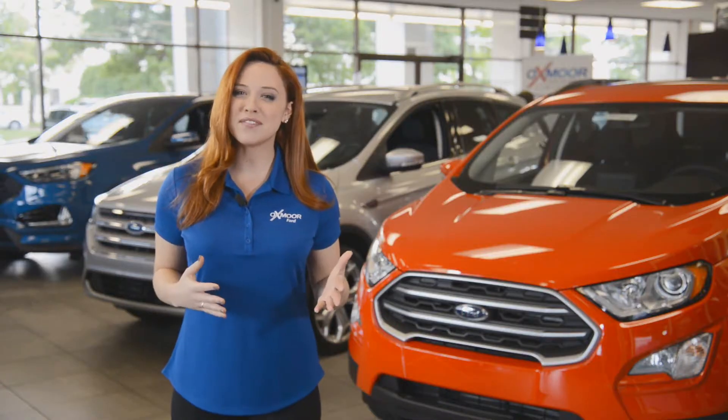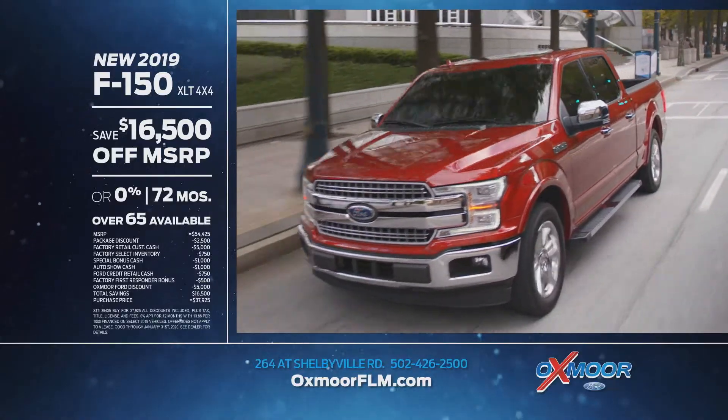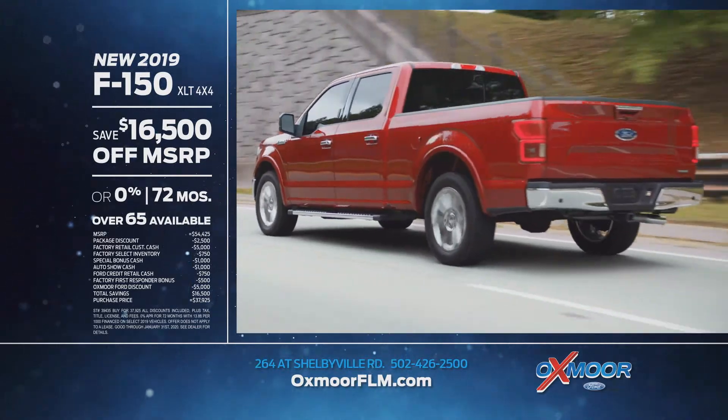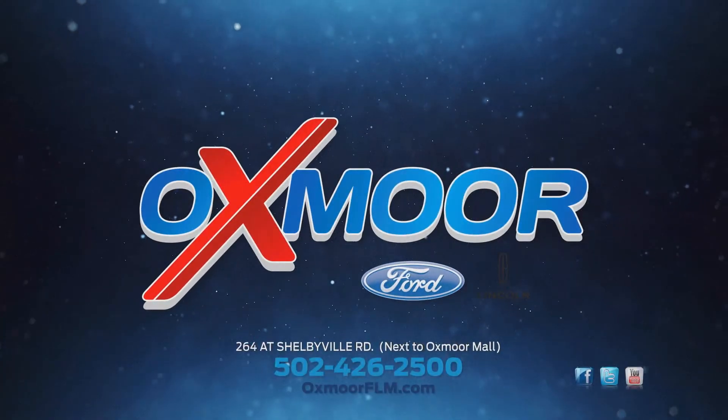America's best brand vehicles, all built Ford Tuff, available now at Oxmoor Ford Lincoln. Like the new 2019 F-150 XLT 4x4, buy for $37,925 and save $16,500 off MSRP. At Oxmoor Ford Lincoln and OxmoorFLM.com.